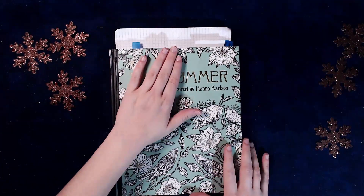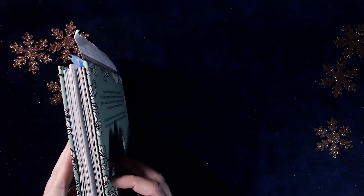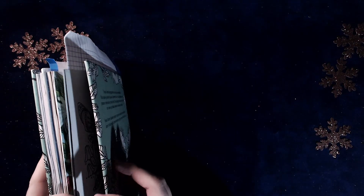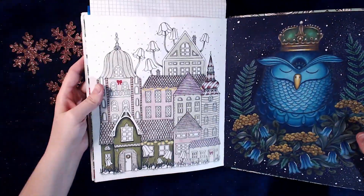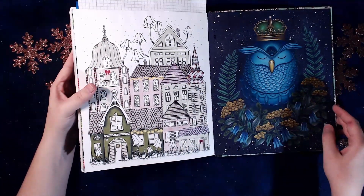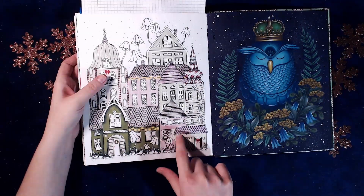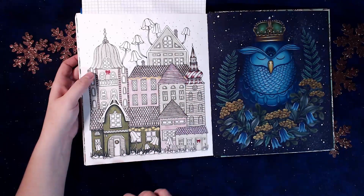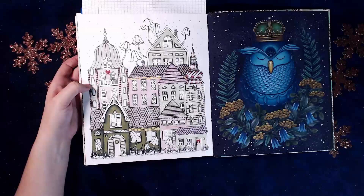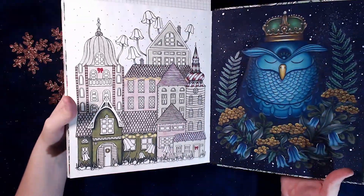Then I did start one in Daydreams, and it's the houses that I'm doing Christmas-like. I made like a red there, so bows, some lights, and the peppermint. So I just need to finish that one.